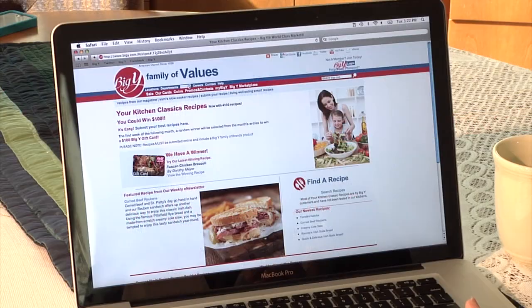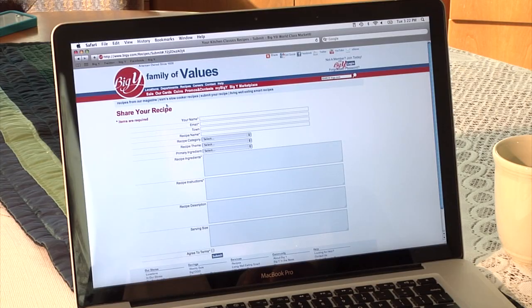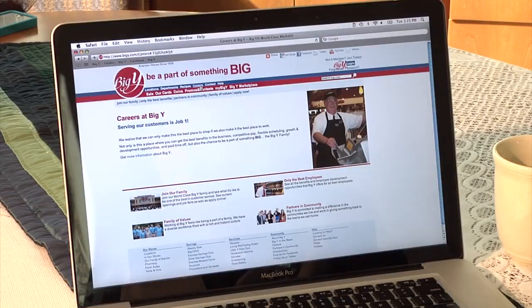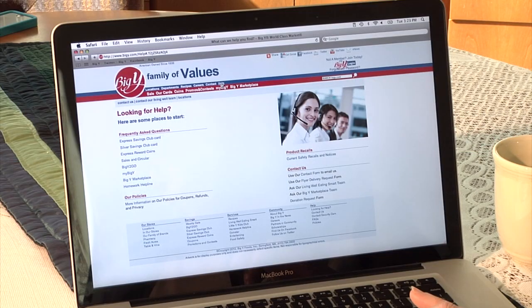Are you a fan of our recipes? Have you entered our drawing? Click here. Maybe you're looking to join our BigY family — check out all the links for careers on the site. Of course, if you're having trouble, click here. You can look up all your questions or contact us.